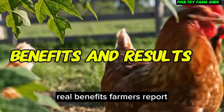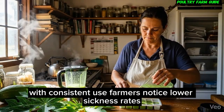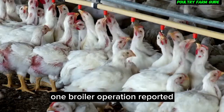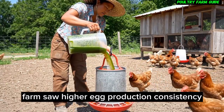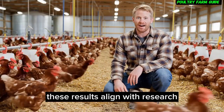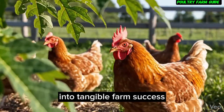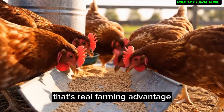Real benefits farmers report. With consistent use, farmers notice lower sickness rates, reduced vet visits, better feed conversion, and stronger overall flock vitality. One broiler operation reported a 12% improvement in feed conversion and a 30% reduction in treatment costs. Another layer farm saw higher egg production consistency and less seasonal drop-off during weather changes. These results align with research showing that immunomodulatory supplements increase efficiency and resilience in poultry. Healthy birds grow faster, stay healthier, and cost less to maintain — that's a real farming advantage.